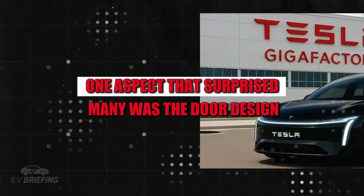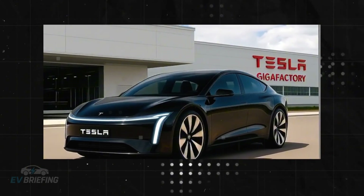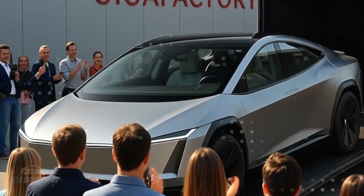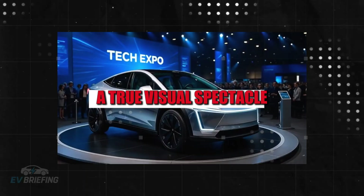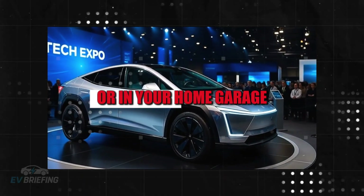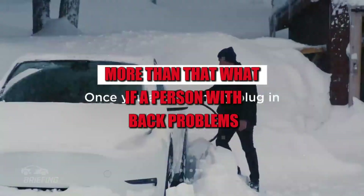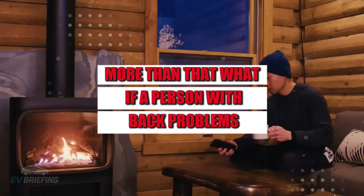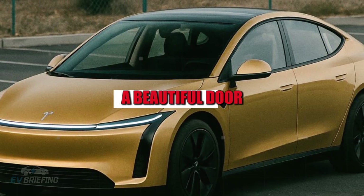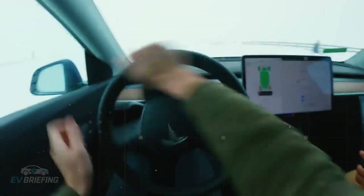One aspect that surprised many was the door design. In leaked images and launch animations, the cybercab-style doors stole the show — wide openings, bold lines, a true visual spectacle. But what about parking in a crowded mall or home garage? And what if a person with back problems or who uses a cane needs to enter and exit safely?